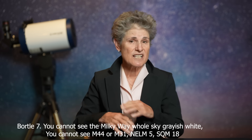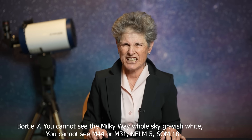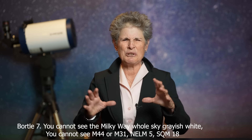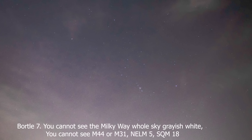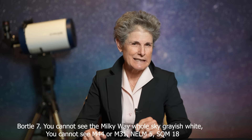A Bortle VII is the suburban-urban transition zone. The entire sky is grayish white. The Milky Way is totally invisible. M44 and M31 are indistinct. Clouds are brilliantly lit. Even in moderate-sized telescopes, the brightest Messier objects are pale-ish. The NELM is 5 if you try really hard, and the SQM is about 18 or 19.